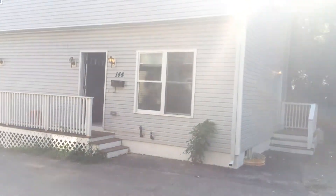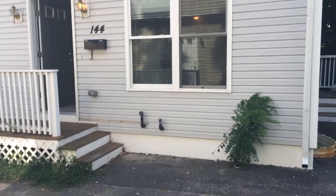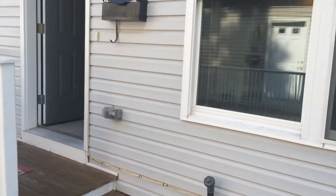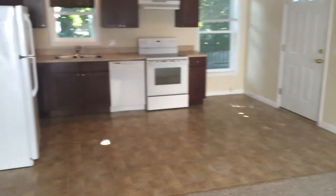This is Gregory from Nexus Property Management for 144 Chad Brown, located in Providence, Rhode Island. This is a three-bedroom corner unit townhouse, equipped with a washer and dryer in the basement.